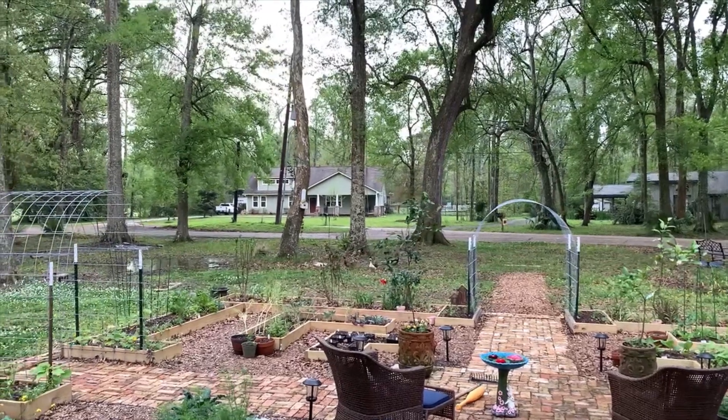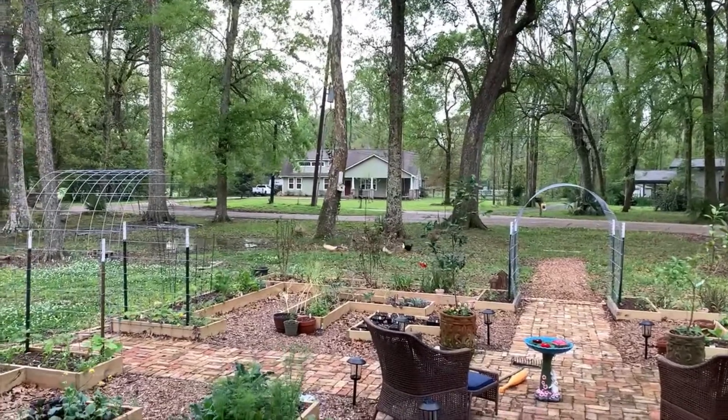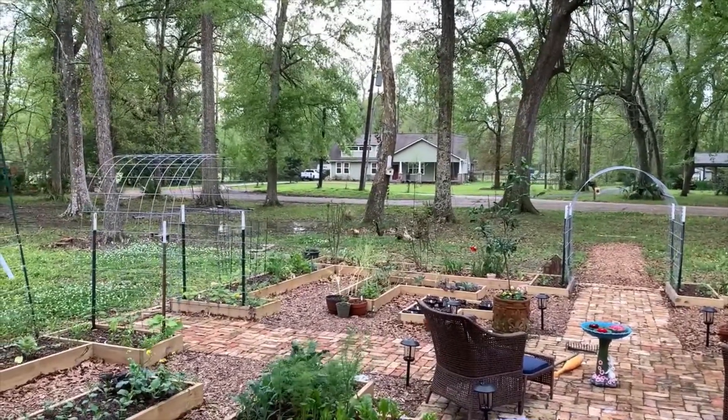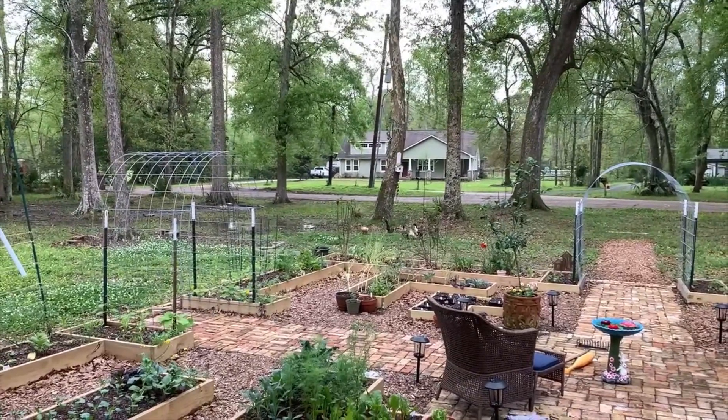Look out there — since we've had so much rain and mud, the ducks are coming to visit us. These are just some wild ducks that have started coming around with all this rain we've had.